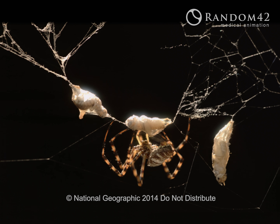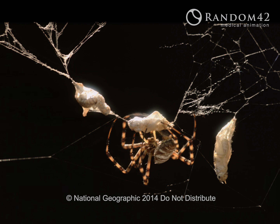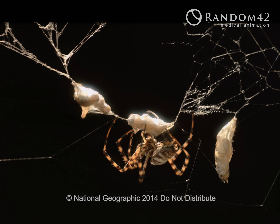Imagine what we might build if we could produce a synthetic version. The first step is getting a closer look at spider silk.